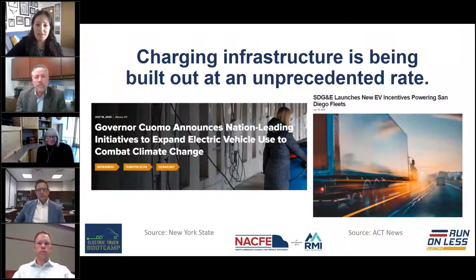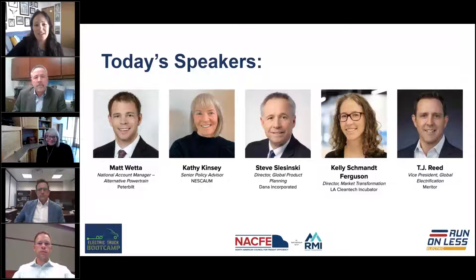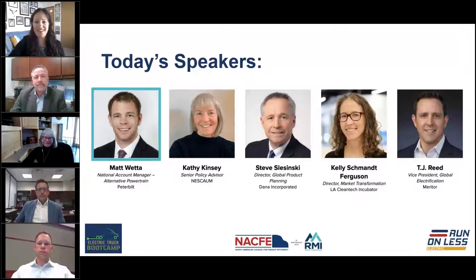States like California and New York are really taking the lead, putting into place some make-ready infrastructure programs, and we're seeing leadership on the utility side as well. We will be hearing from all five speakers today about what is driving electric trucks. First we'll hear from Matt Wetta from Peterbilt about how truck builders like Peterbilt are thinking about electric trucks and what they've got coming up.